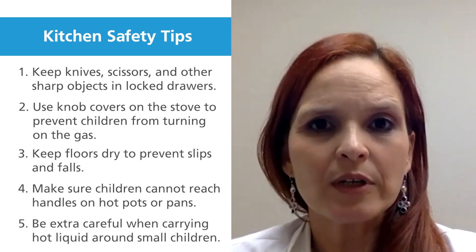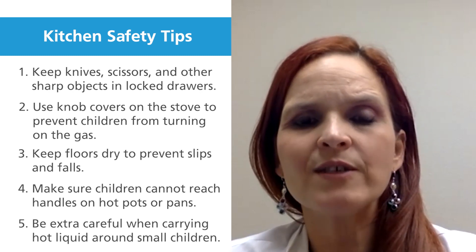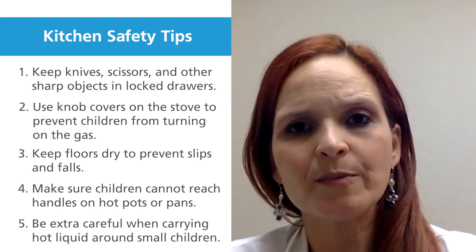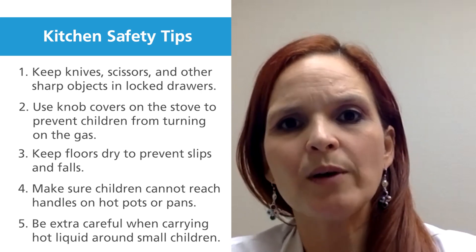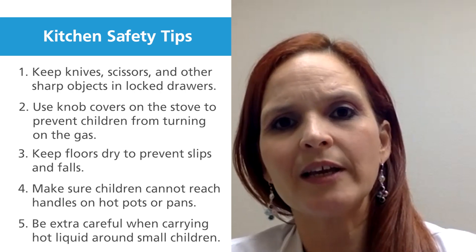Hot liquids are very important. Never leave your hot liquids on top of the counter unsupervised, and whenever you're dealing with them, make sure kids are not in the way to avoid spilling them and getting burned.